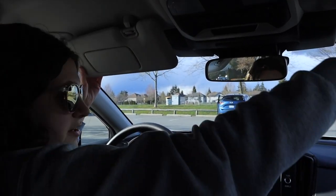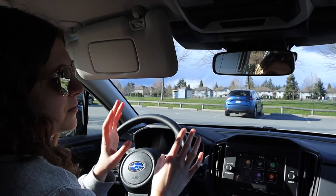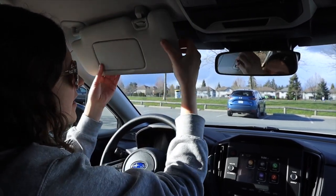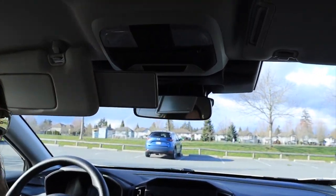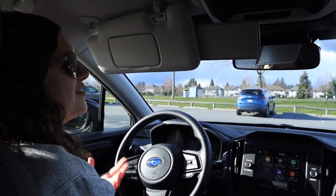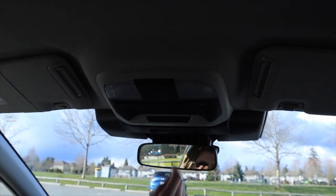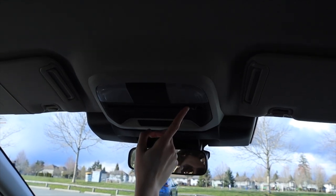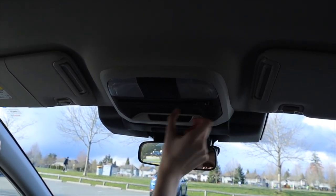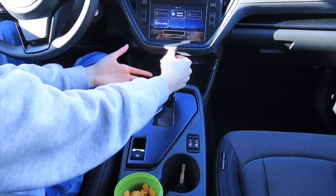Right up here are your visors — one thing to note is they're plastic, not fabric, so they're easy to clean, and they have extenders for blocking sunlight. When I drove my dad's car I always found the sun visor annoying, so this is fantastic. You've also got your mirrors, and right here are your light controls — you can set when you want them to turn on, and there's a toggle for whether they turn on when the door opens. Easy access to adjust.